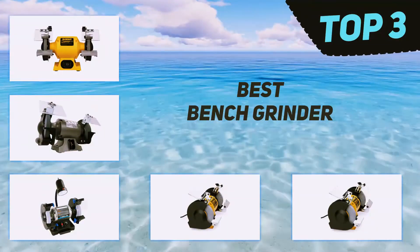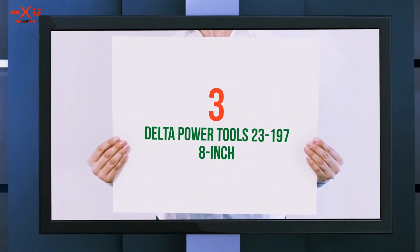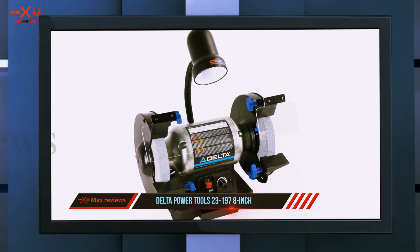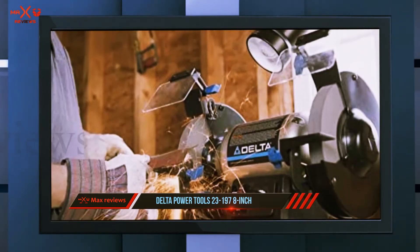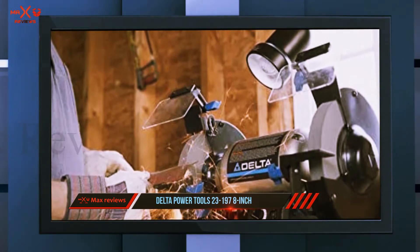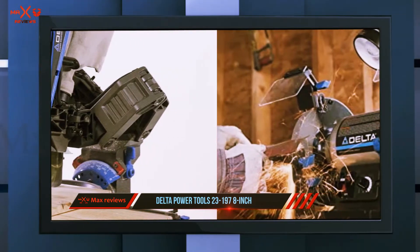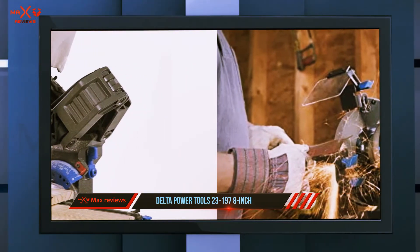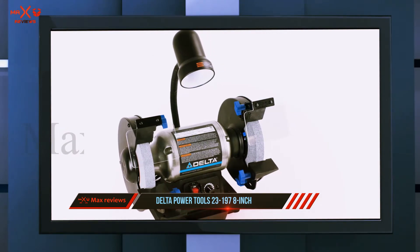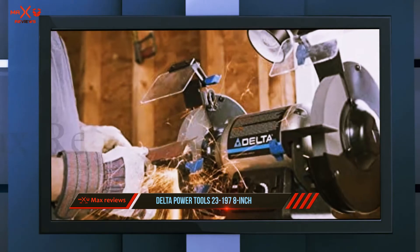Starting at number three, the Delta Power Tools 23-197 8-inch. This might just be the best bench grinder on the market today. Its variable speed control between 2000 to 3400 RPM means you can use it for any sharpening or polishing work. Its 5-amp motor is very powerful, while the inclusive 36 and 60 grit wheels can be used to sharpen and grind different materials.